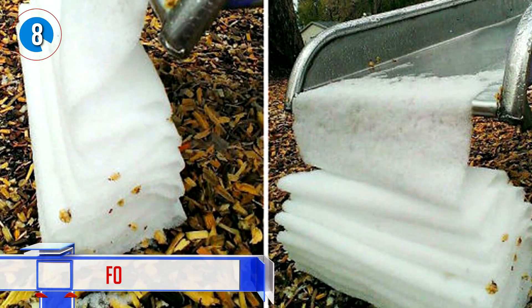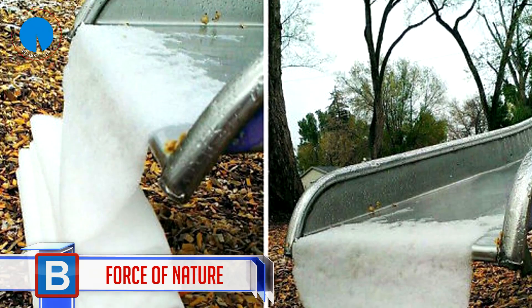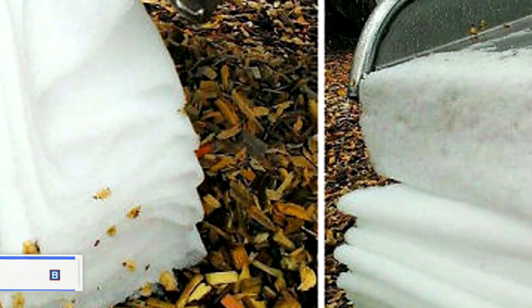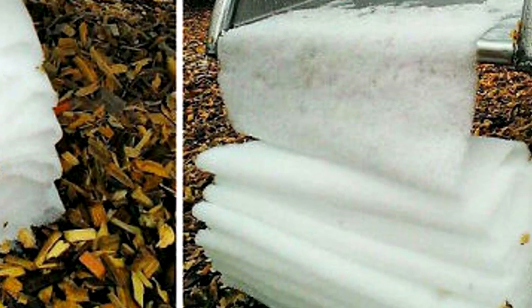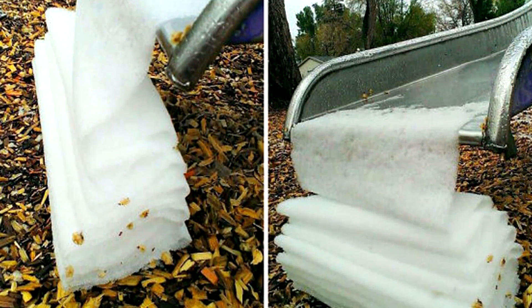Number 8: Force of nature. This ice has melted off the slide in such a way that makes me want to reach out and just stroke it. Then I remind myself that it would be freezing, pull my hand away, and soak in the flawlessness with my eyes alone.